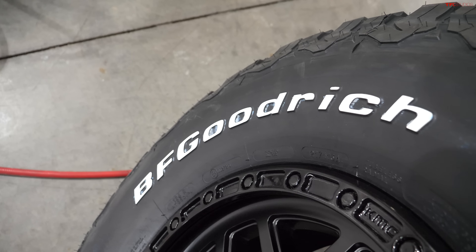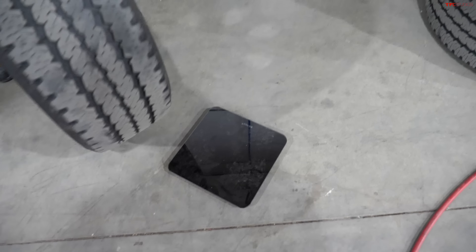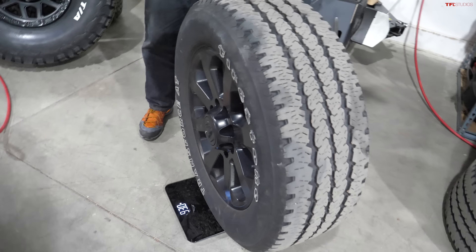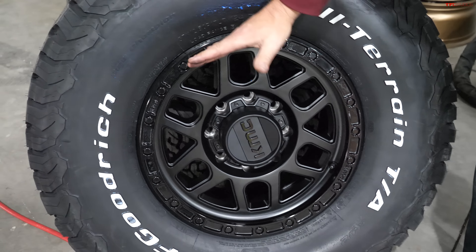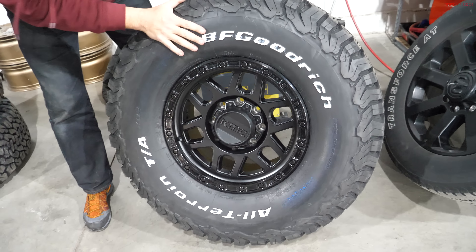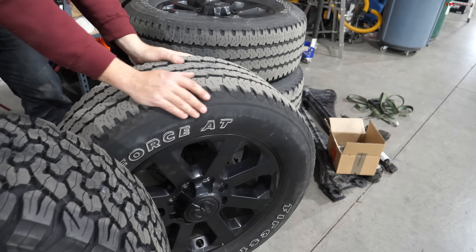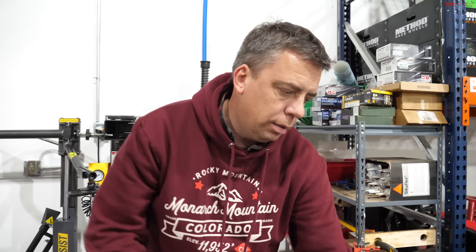Weight matters, especially with wheels and tires. The stock 20-inch wheel with a factory Firestone Transforce tire came in at 93 pounds. We wanted to go with as small a wheel as possible to maximize tire size and sidewall, so we went with the 17-inch KMC wheel from Wheel Pros with a BFG K02 tire — that combo came in at 103 pounds. So we're adding 10 pounds per corner, but gaining a lot of diameter and sidewall.